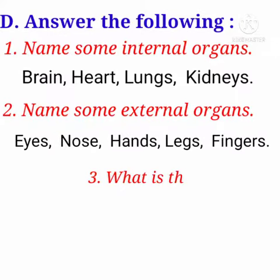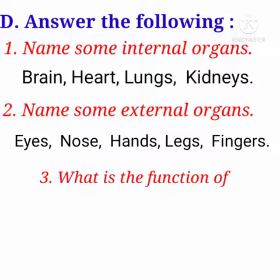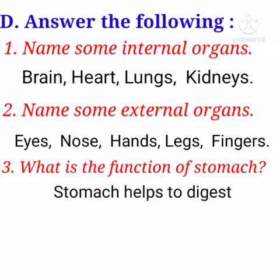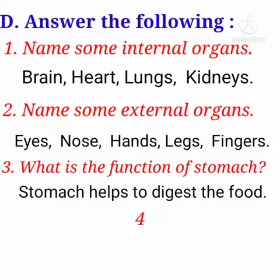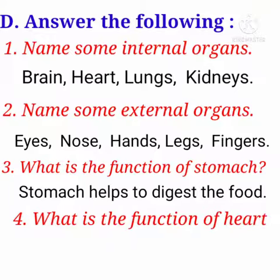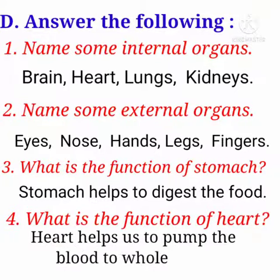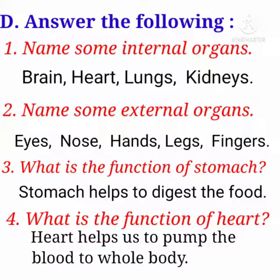Third question: What is the function of stomach? Stomach helps to digest the food. Fourth question: What is the function of heart? Heart helps us to pump the blood to the whole body. Thank you, Dears.